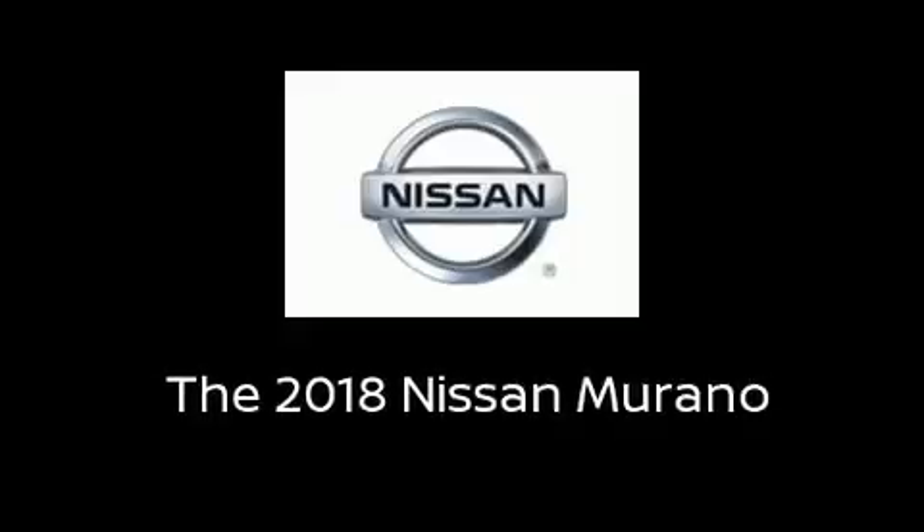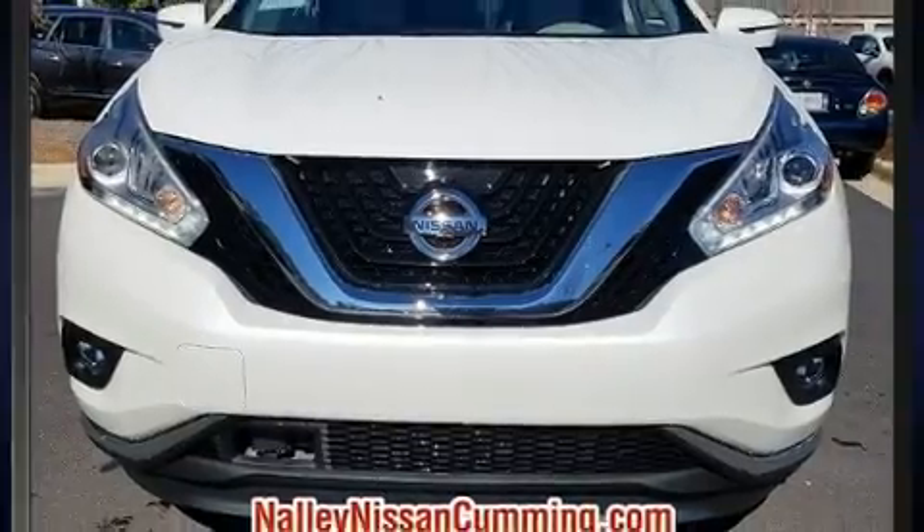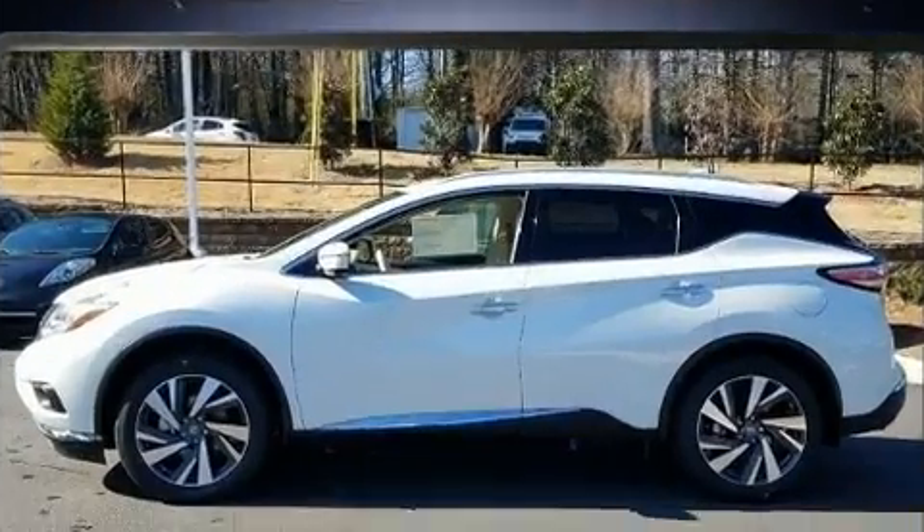Get excited about the 2018 Nissan Murano. Under the hood, you'll find a six-cylinder engine with more than 250 horsepower. And for added security, Dynamic Stability Control supplements the drivetrain.